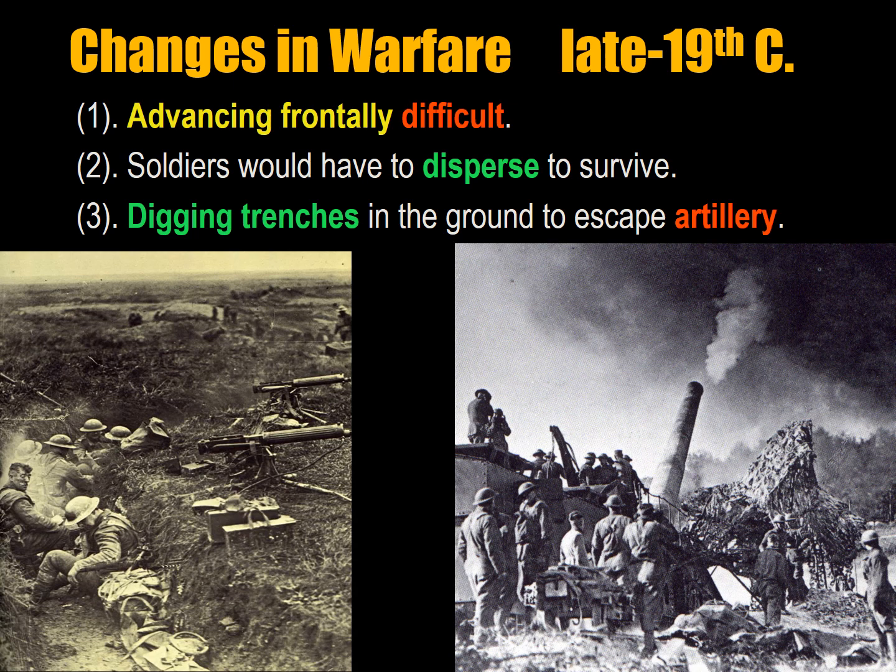They made three general observations. Number one: advancing frontally over open terrain would be difficult — basically an understatement. During the Crimean War in the 1850s, the British and French were able to advance against intense fire and occupy fortifications, but the Japanese suffered enormous casualties trying the same against Russian positions at Port Arthur. Number two: soldiers would have to disperse in order to survive. If you have a cluster of soldiers, it attracts fire — area effect weapons like exploding shells sending out shrapnel would kill many at once. Number three: digging trenches in the ground to escape artillery was important.